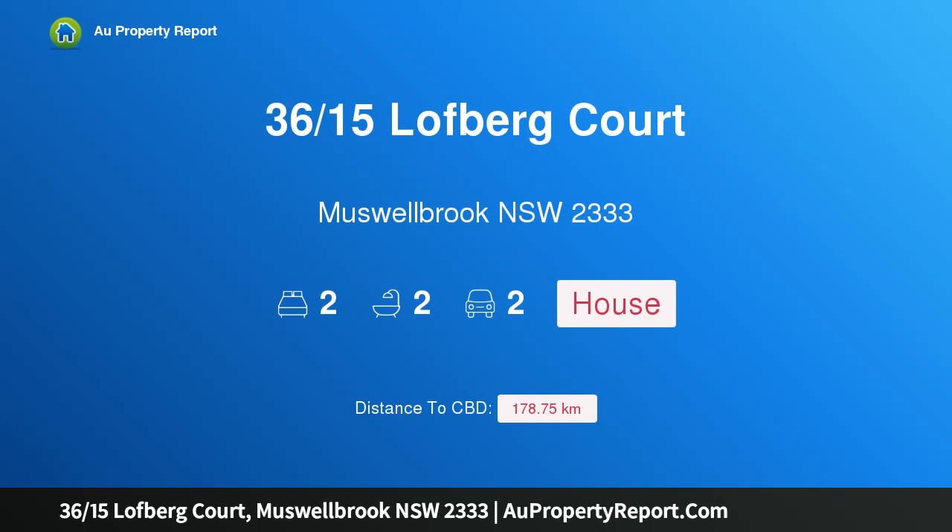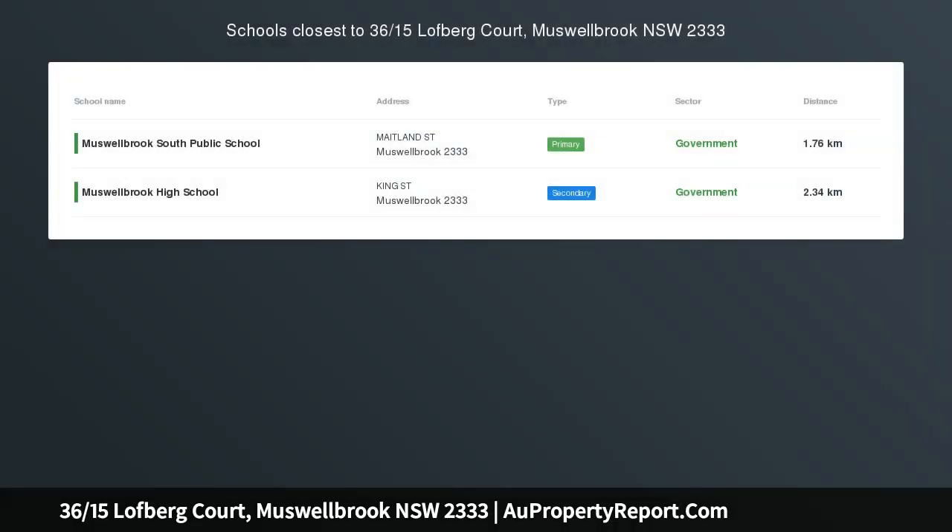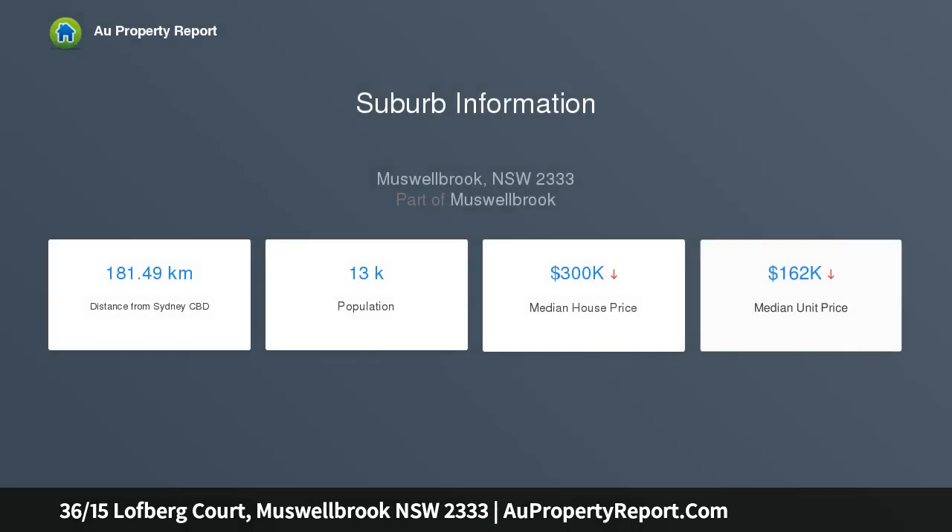I am glad to introduce property 36/15 Lofberg Court, Muswellbrook, New South Wales 2333 — a spacious two-bedroom villa. This modern two-bedroom villa is located in a popular complex complete with pool and spacious grounds. The villa is a split-level design.